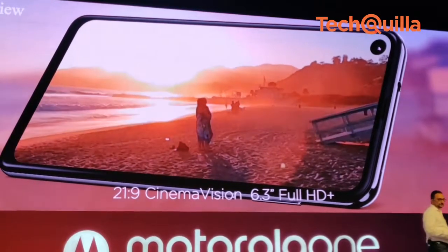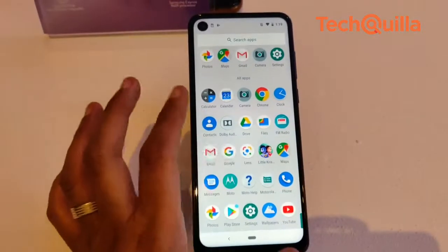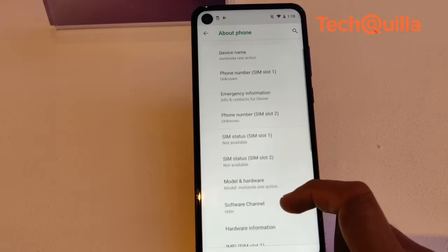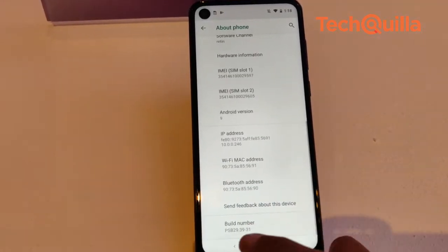In terms of specifications, it features a 6.3-inch Full HD+ IPS Cinema Vision display along with a 21:9 aspect ratio. Under the hood, the phone has an octa-core Samsung Exynos 9609 SoC coupled with Mali G72 MP3 GPU and 4GB of RAM.